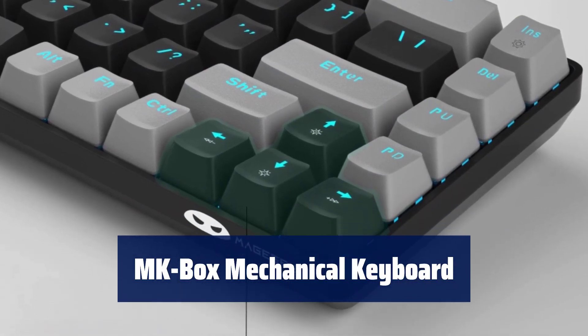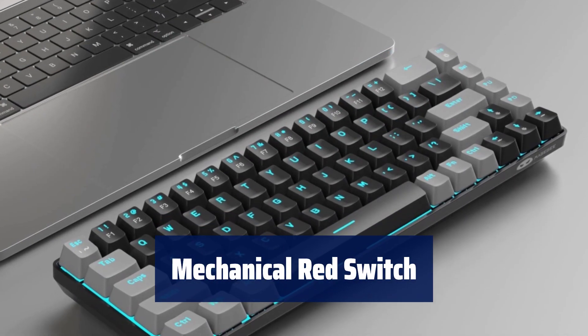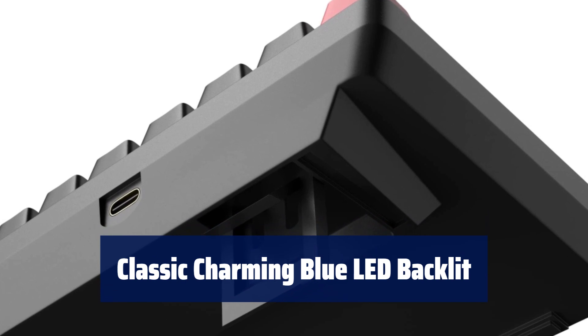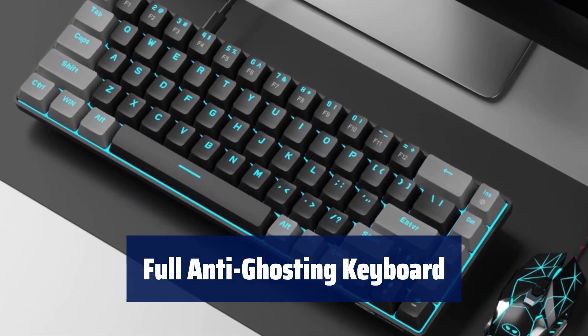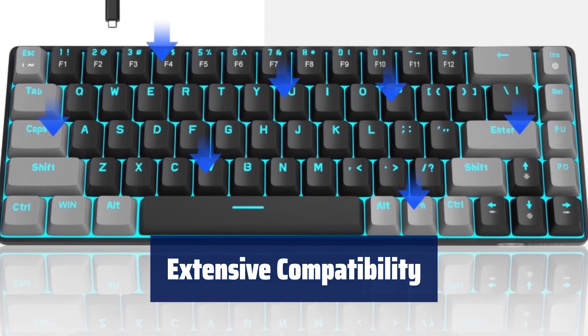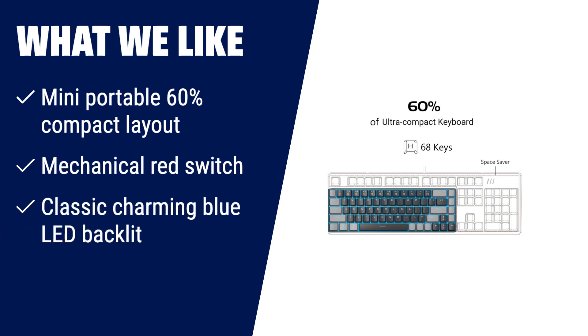Number 1. Looking for a compact mechanical keyboard with a cute small size and separate arrow keys? Look no further. Experience a linear and smooth typing experience with minimal key sound and fast action. Customize multiple illuminated LED light effects with about 15 backlight modes for a personalized touch. Enjoy a conflict-free typing experience with an ergonomic design and adjustable typing angle. Compatible with Windows, Linux and Mac operating systems with plug and play functionality. If you're searching for a mini-portable gaming keyboard that doesn't compromise on performance, the Mate G Portable 60% Mechanical Gaming Keyboard is the ideal choice. Its compact layout, mechanical red switch and charming blue LED backlight make it a standout option.